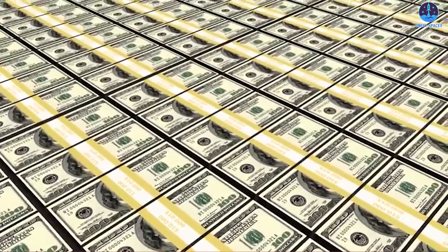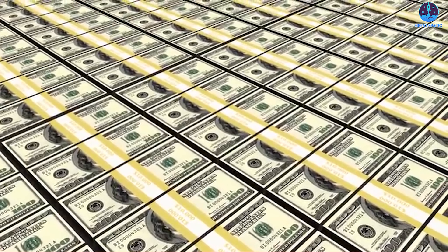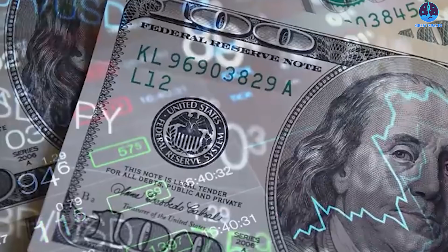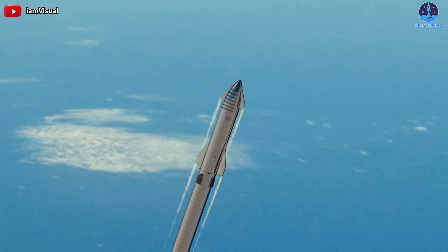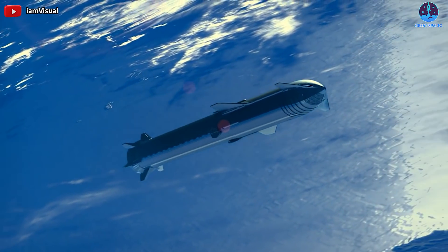Finance is considered a huge barrier in the production of rockets, not only for SpaceX, but SpaceX is still doing a great job developing its own fully reusable rocket. We're looking forward to the first orbital flight scheduled to take place next month.